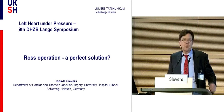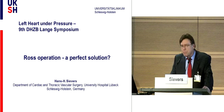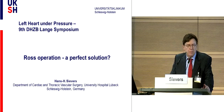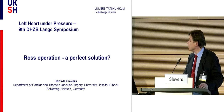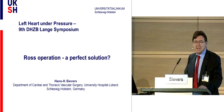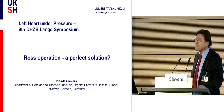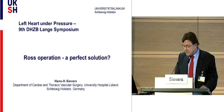Ladies and gentlemen, it's a great pleasure and honor to speak to you here. I must admit that I'm not a pediatric cardiovascular surgeon. I did it 20 years before, but for the past 20 years I only do adults. That's something you must know. So it is a great pleasure to talk about the Ross operation, and I find the headline excellent: is it a perfect solution? That's a good question.